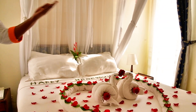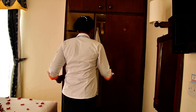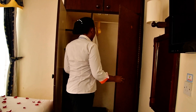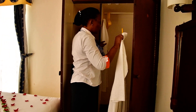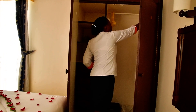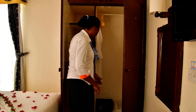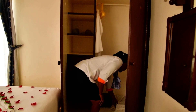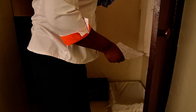And here we have the window. And here we have the wardrobe. And here we have the laundry basket — inside the laundry basket is a laundry list, so you can fill the list according to how you want the services to be delivered.